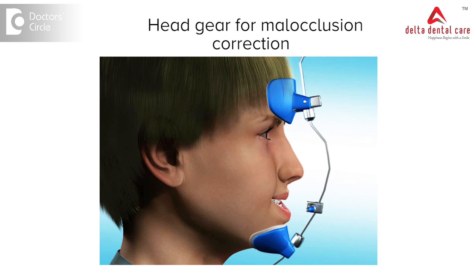These are either retraction to move the upper jaw back, or protraction to move the upper jaw forwards, which are connected to the head and neck and attached to the teeth brackets with the help of external and internal wires.